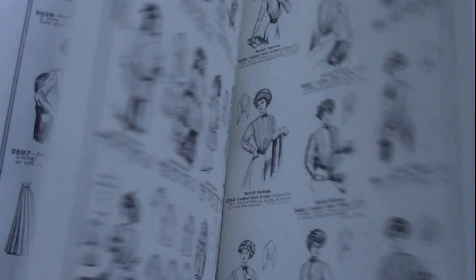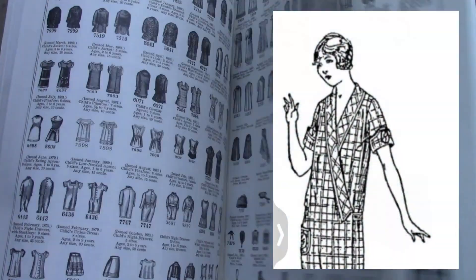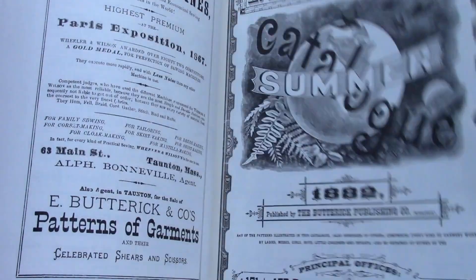Welcome! This video is a small window into what it was like to shop for a sewing pattern during the late 1800s and early 1900s.